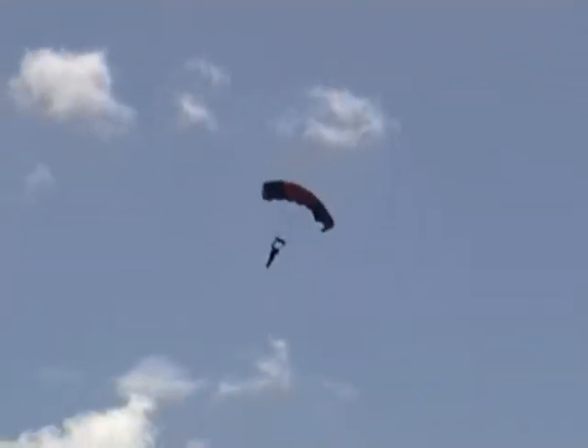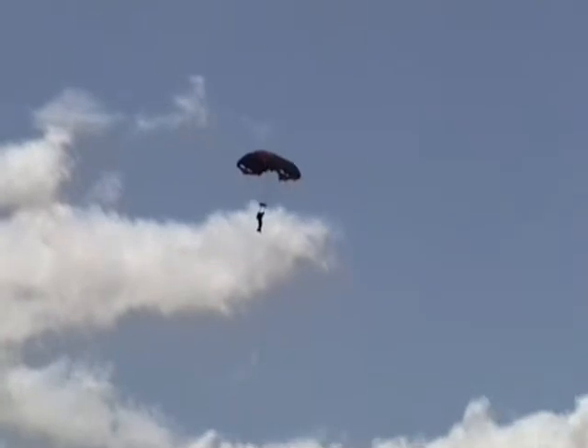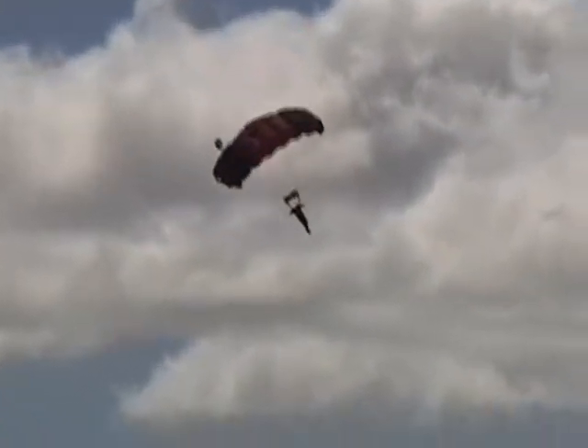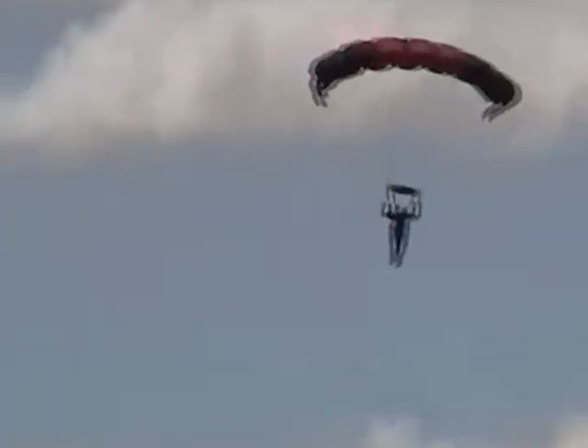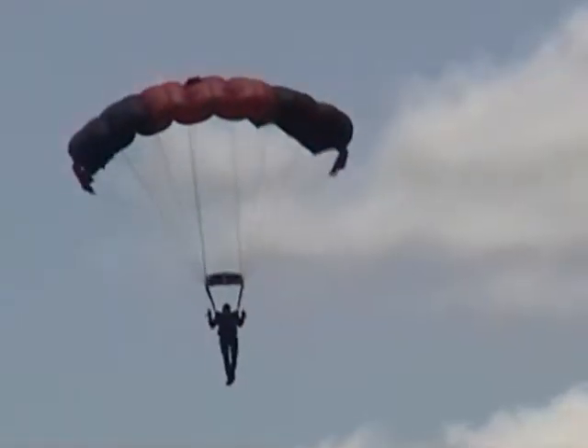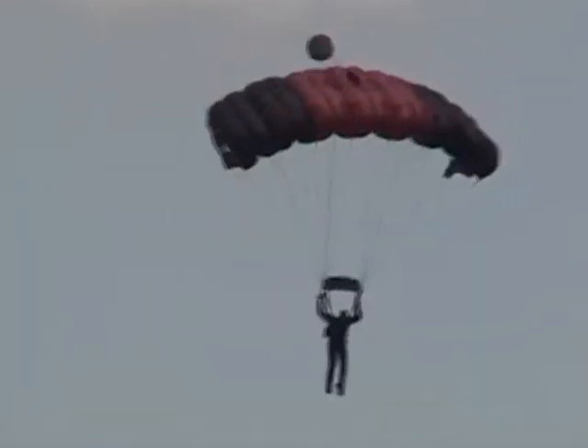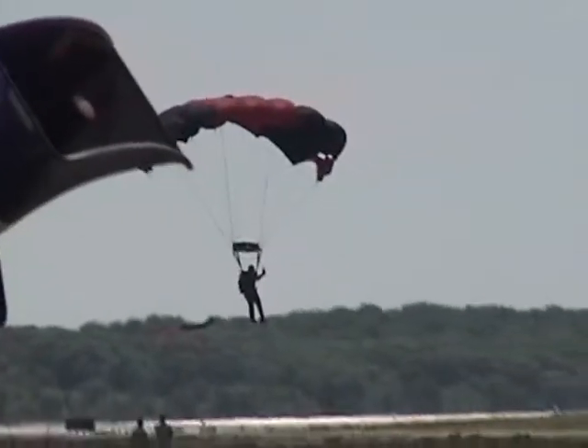They're going to probably transition that to what we call a downplay. The parachutes are actually going to get close to each other. Here comes that first step — now look at this coming straight down. See how they have their hands up, choking the rate of descent, and that parachute plays a little turn.